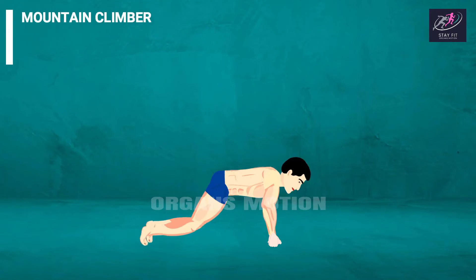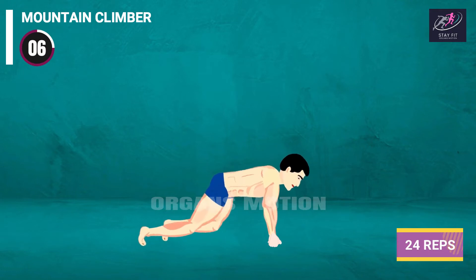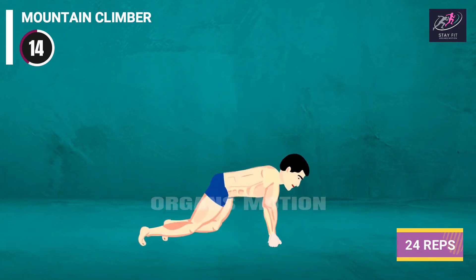Mountain Climber: 3, 2, 1, go. 1, 2, 3, 4, 5, 6, 7, 8, 9, 10, 11, 12, 13, 14.